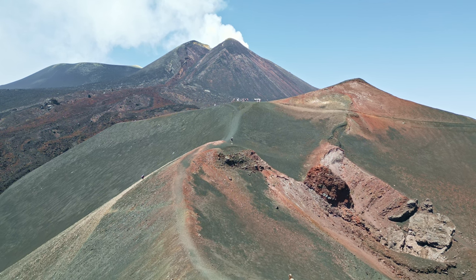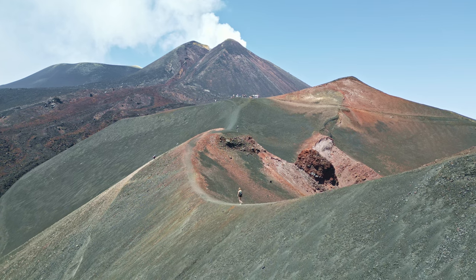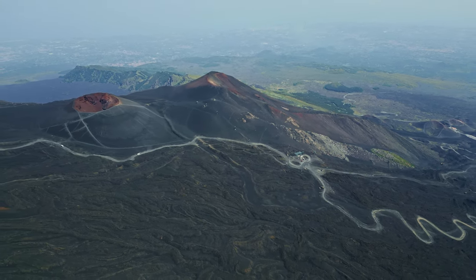Mount Etna, Europe's most active volcano, standing tall at over 3,300 meters. Mount Etna's grandeur is truly breathtaking.